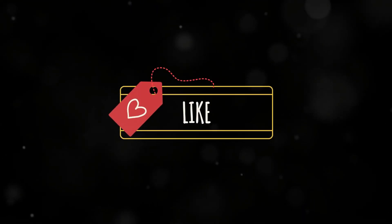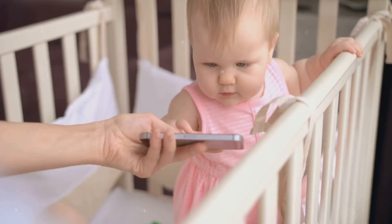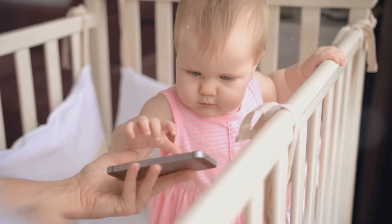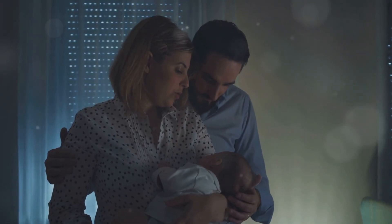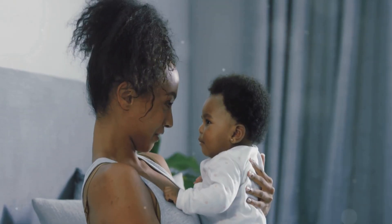If you found this helpful, give the video a like, tap subscribe, and hit the bell for weekly baby tips, parenting insights, and developmental guidance. Thanks for watching, and keep listening — because your baby is already talking.